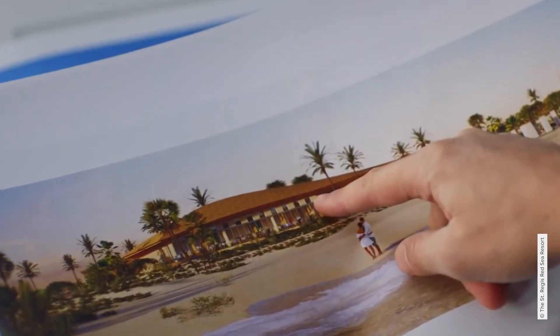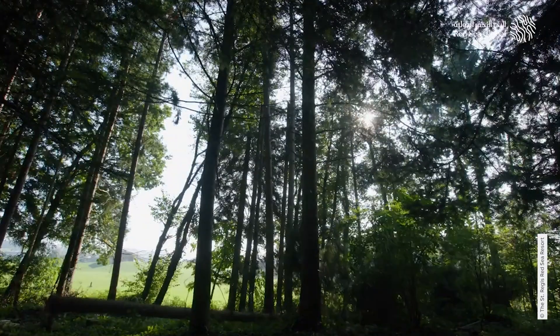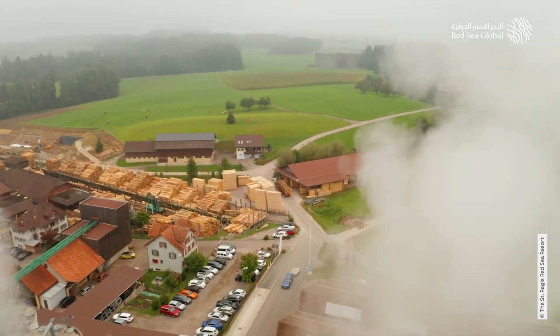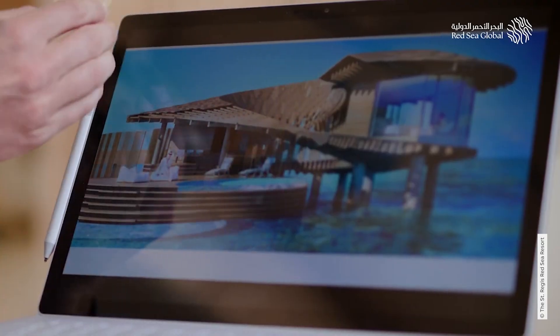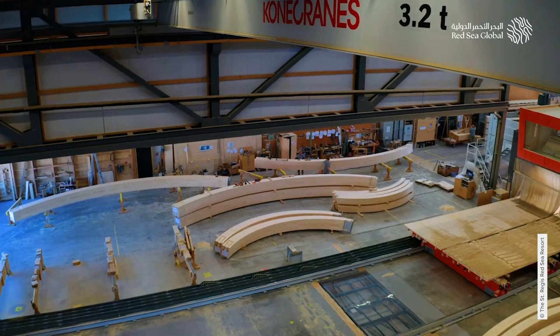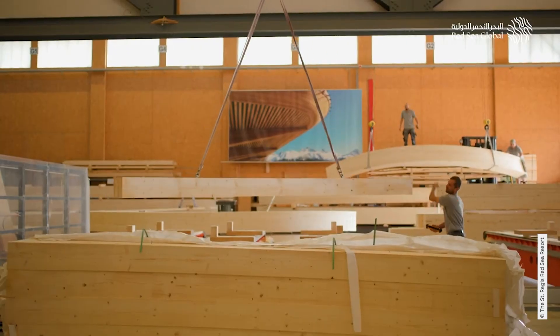Once the design had taken shape, the solution was driven by the choice of material, which takes us to another part of the world, as European spruce wood is the main material for every structure here. Timber elements were prefabricated and treated in Switzerland by Blumer Lehmann, then shipped across the sea. This allowed the architects to drastically reduce the amount of concrete poured. This location has committed to regenerative tourism, which means not just being neutral, but actively improving the ecosystem around it.